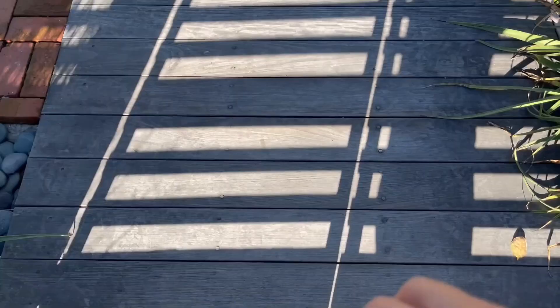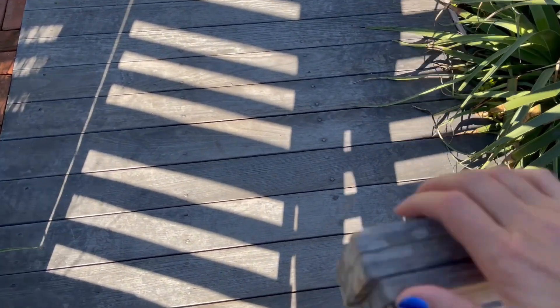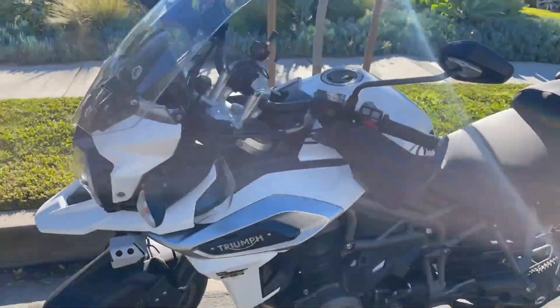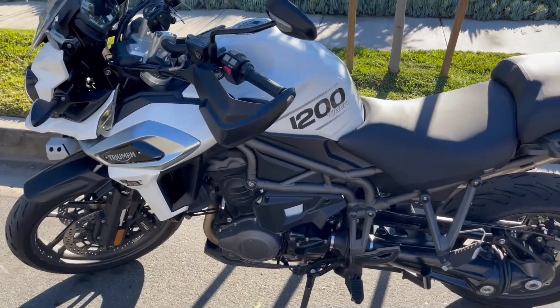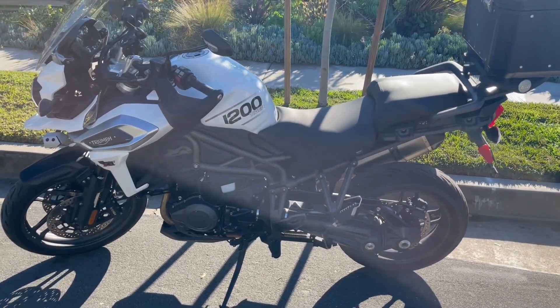Good morning! Today is another gorgeous day in Southern California and I'm super excited because I rented a motorcycle. You've got to check out this bad girl on wheels — it is a Triumph Tiger 1200, a huge bike for me.